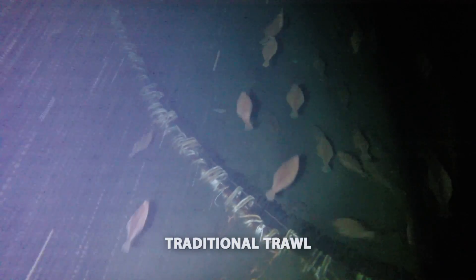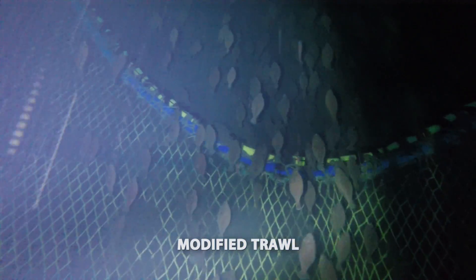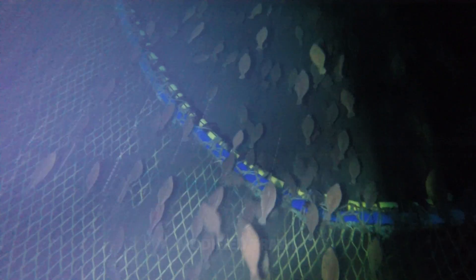It's been amazing the difference between our old nets and our new nets and all the changes that we've made. The fact that we're reducing our bycatch down to a fraction of a percentage — where before it was upwards of 60% of what we were catching — that's amazing.